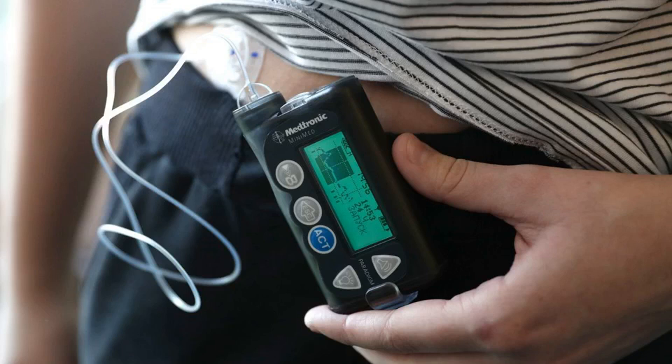With a closed-loop system, users can instead rely on the device to adjust as needed. People with Type 1 diabetes using Control IQ with Tandem's t:slim X2 insulin pump had fewer instances of high or low blood sugar than people manually adjusting their insulin, according to a six-month clinical trial recently published in the New England Journal of Medicine. Those patients also spent more time with blood sugar levels within their targeted range.